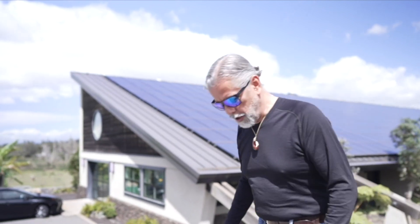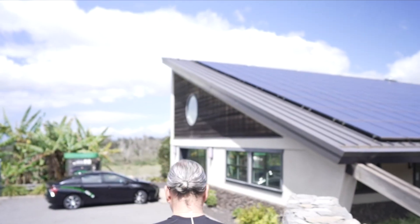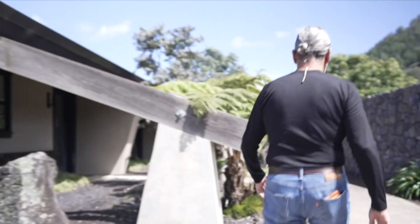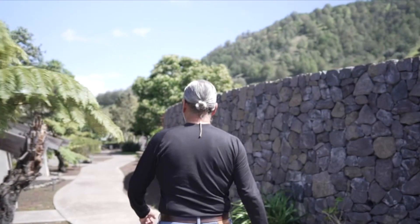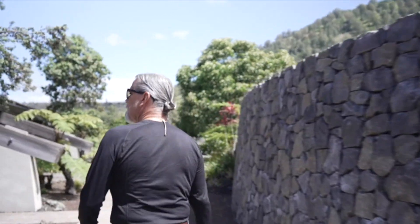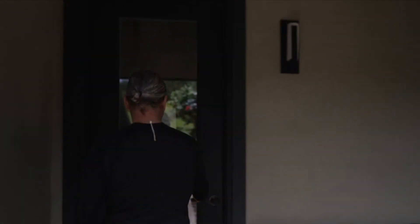Let's go inside and I can show you the inverters. Welcome to the energy lab.